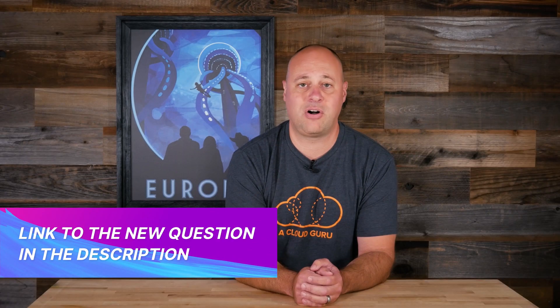And that, my friends, is all the AWS news that's fit to print this week. Big thanks to Faye for dropping in. Stay safe, take care of one another, and keep being awesome, Cloud Gurus.